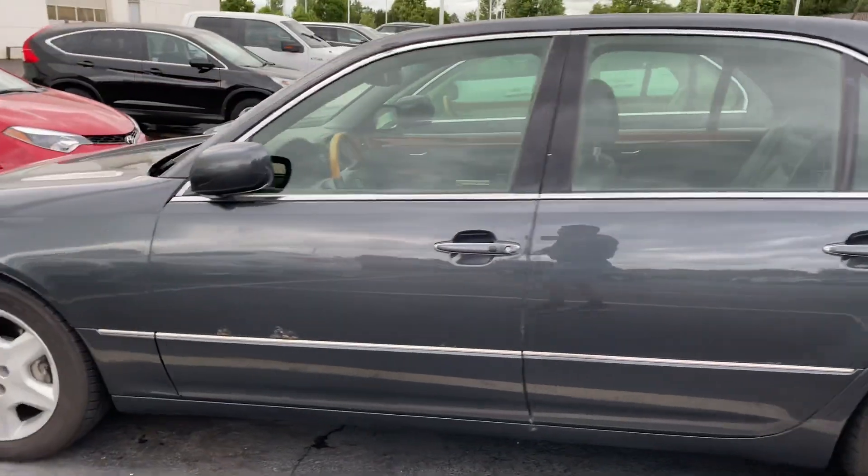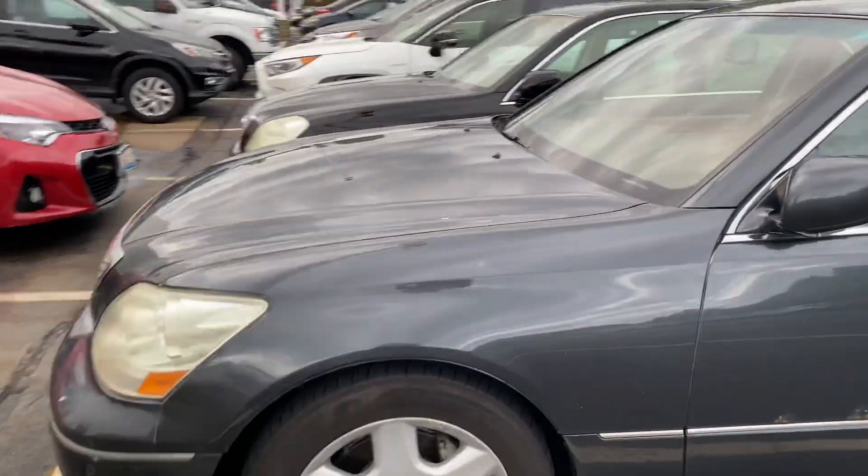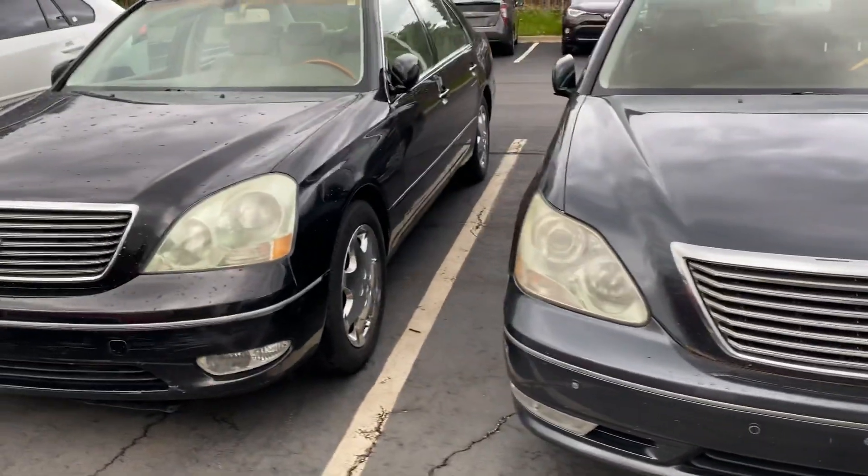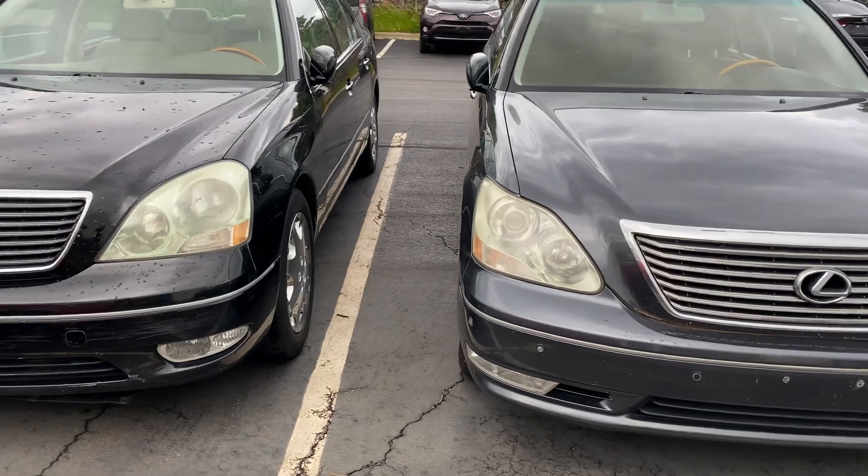Differences between the 2004 and the 2001 Lexus LS 430 — right off the bat you can see the difference on the hood and the headlights.